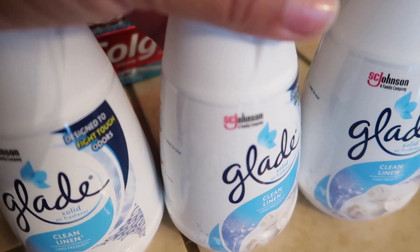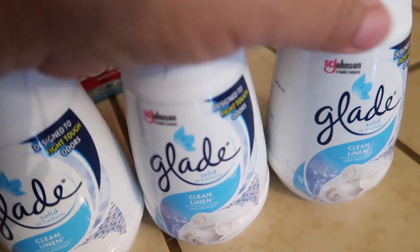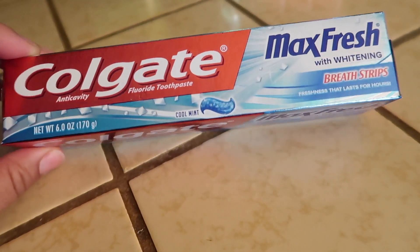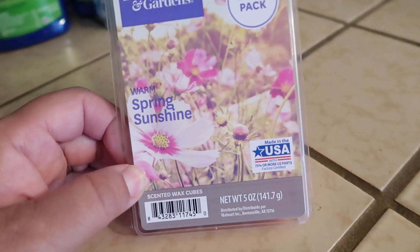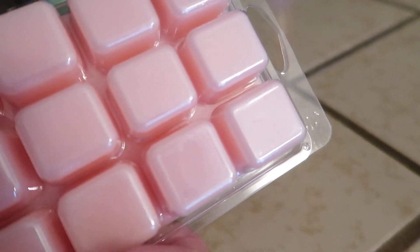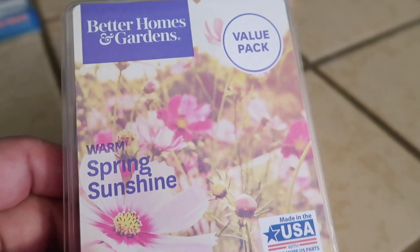So one goes in the hallway entrance, one in my master bedroom restroom, one in the hallway restroom, and one in the boys' room. I also picked up my husband's Colgate Max Fresh with whitening breath strips toothpaste. And I picked up these scented wax melts and wax cubes — this is the Better Homes and Gardens brand in Warm Spring Sunshine, the value pack with 12 cubes. It smells really good so I picked one up to see how much I like it.